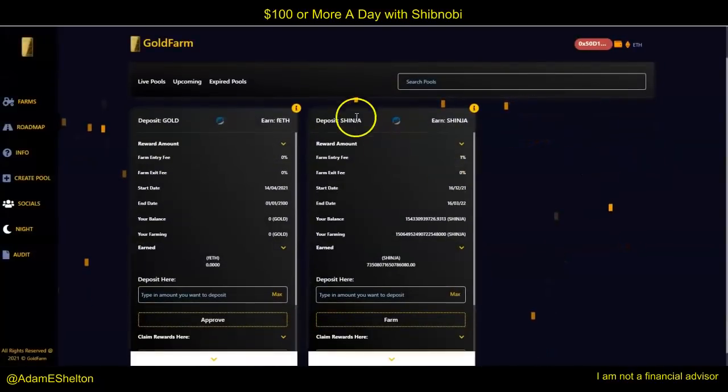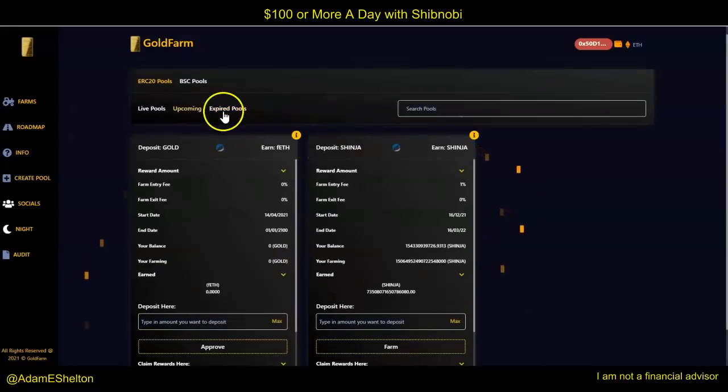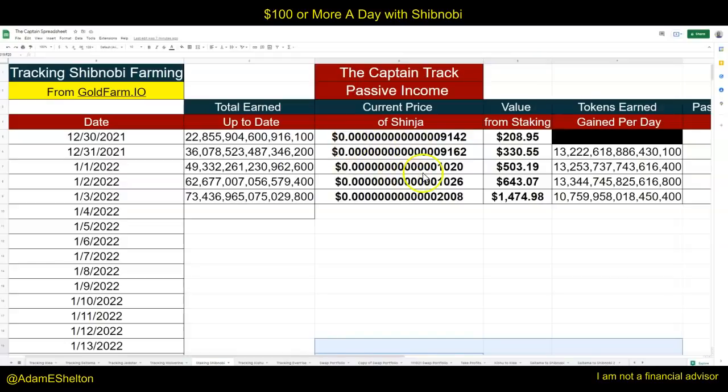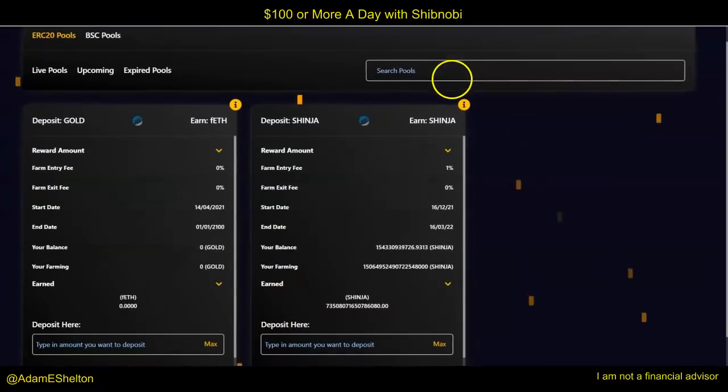You'll come to a page that looks like this. Make sure you see 'Deposit Shinja, Earn Shinja' in the middle. It used to be right here — GoFarm did some adjustments, probably a pool that already expired. They probably moved to Shinja right in the middle. I connected my wallet at the top right here. MetaMask is the choice that I decided to use for this tutorial. When I looked at the conditions: entry fee 1% — that's good. Farm exit fee 0% — that's great.